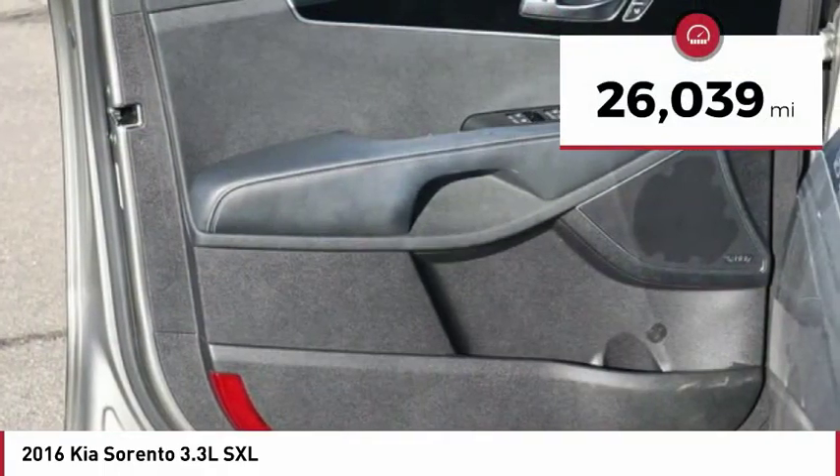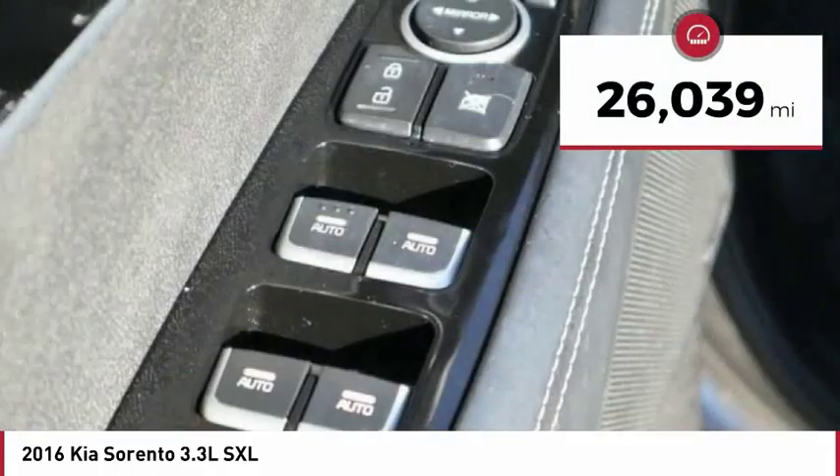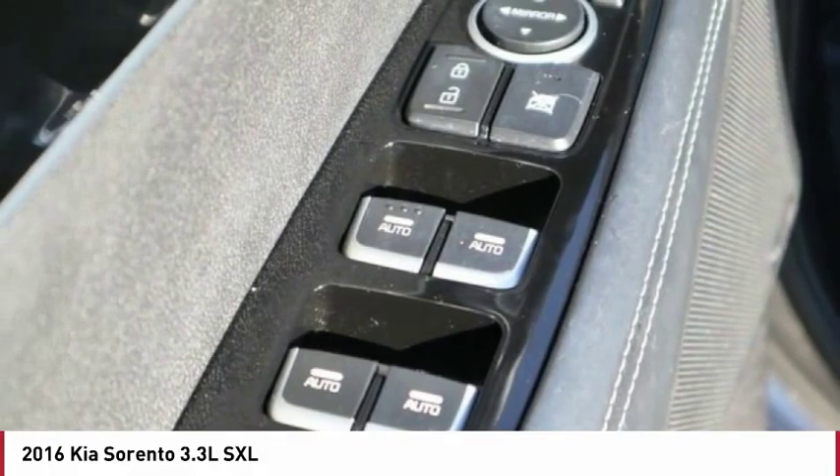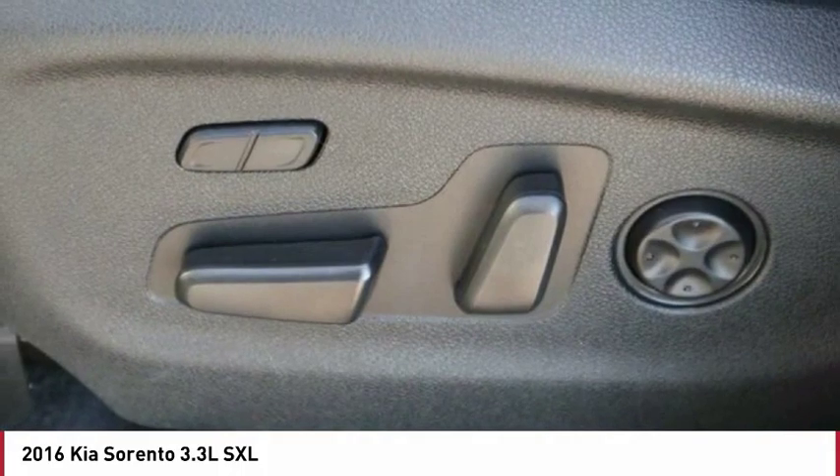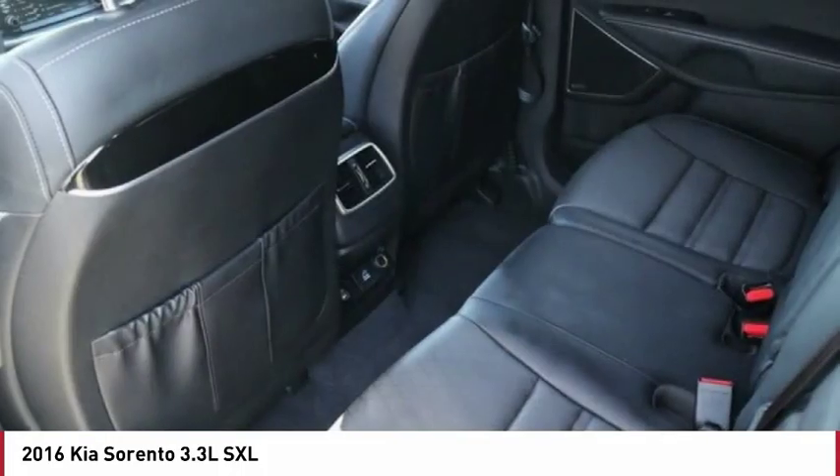This vehicle has less than 30,000 miles. Here are some of this vehicle's great options: power heated outside mirrors, automatic transmission, stability control, daytime running lights, remote power door locks.